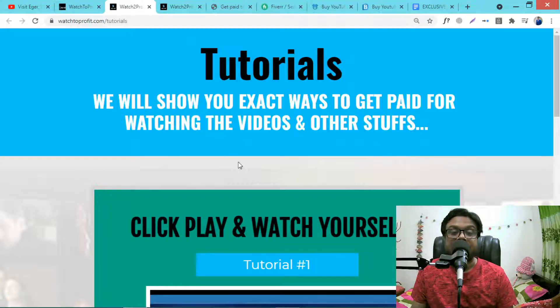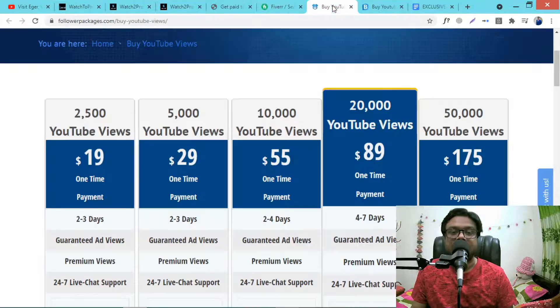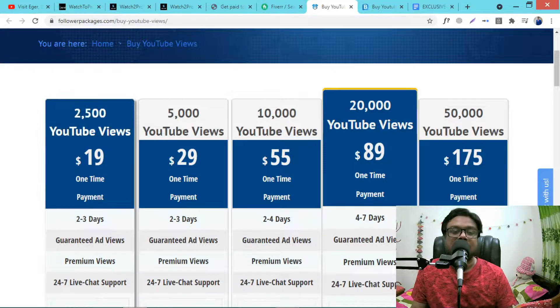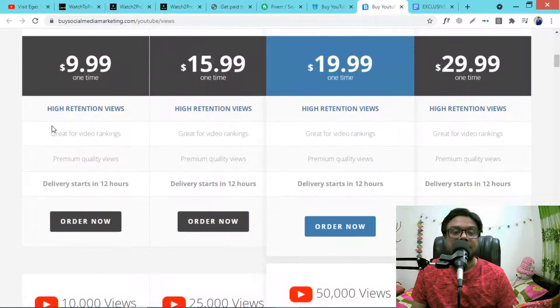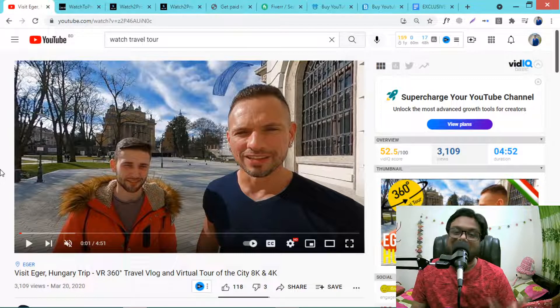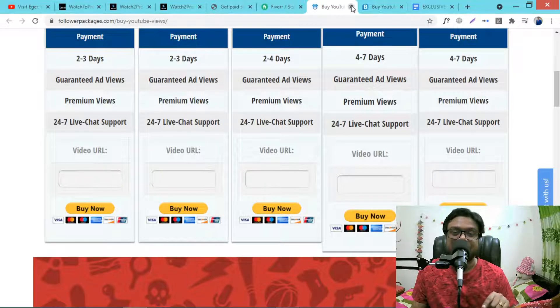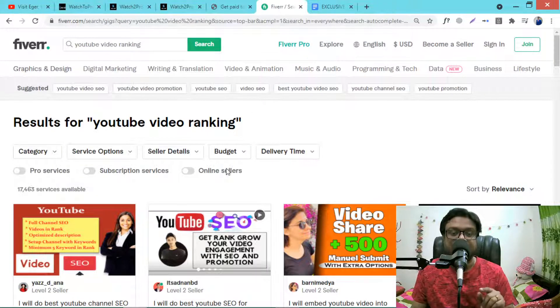This is the reason you get paid for watching YouTube videos — there are lots of sites that sell YouTube views for money. For example, one site sells 1,000 views for $10 and 2,000 views for $15. That is why people will pay you just for watching videos, and there are lots of options to make money.